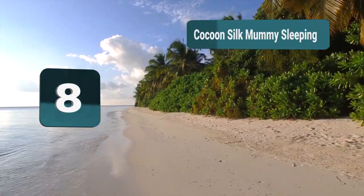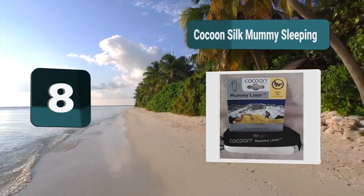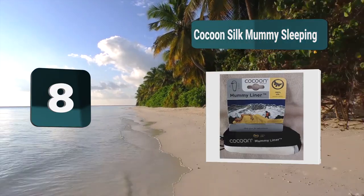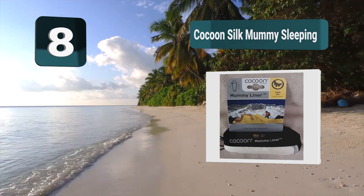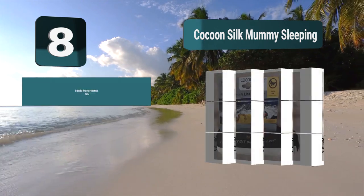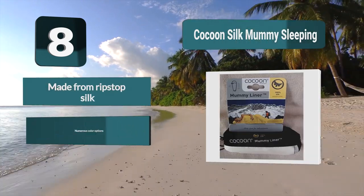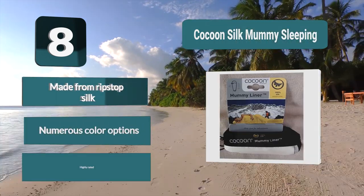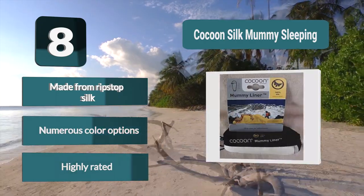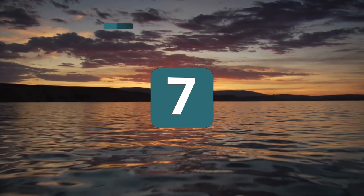Number 8: the Cocoon Silk Mummy liner from Cocoon, which is extremely highly rated, so you can have peace of mind that you are getting a high quality product which is going to work for you time and time again. It comes in a range of nine different colors, so you have a wide selection to choose from. Made from ripstop silk with numerous color options.